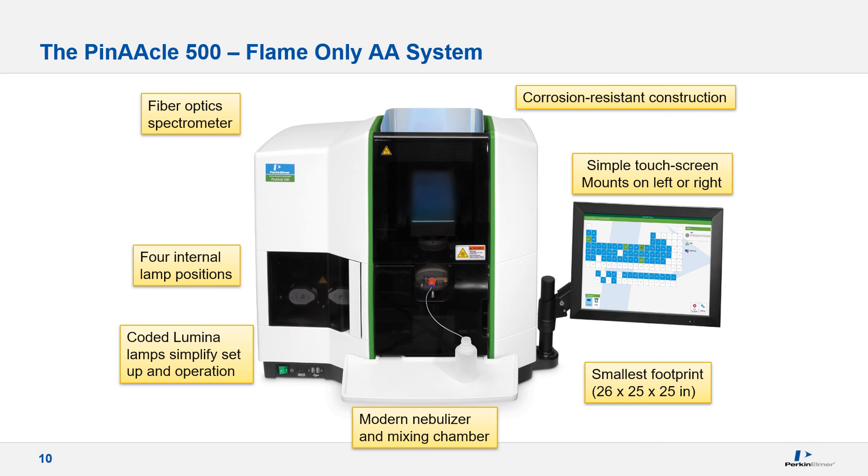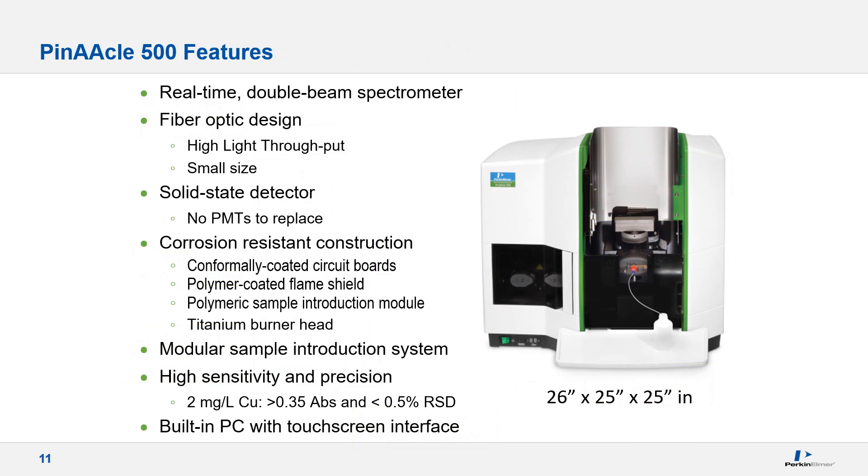The Pinnacle 500 features fiber optic technology, coated luminal lamps available in four positions, a more modern nebulizer and mixing chamber design, corrosion-resistant construction, a touch screen that can mount on either side, and the smallest footprint available. Real-time double beaming improves precision over traditionally designed systems by using a sample and reference beam to account for short-term lamp intensity fluctuation. I have already discussed the benefits of fiber optic technology as it relates to improved light throughput.